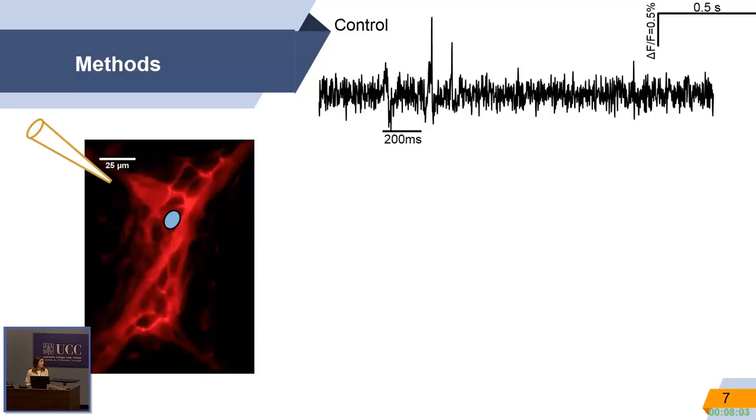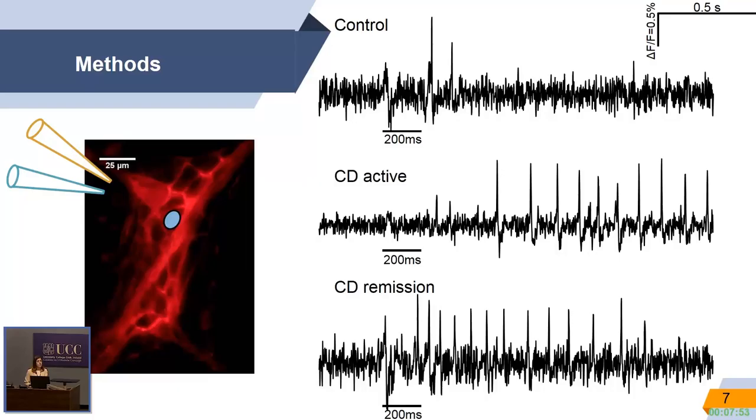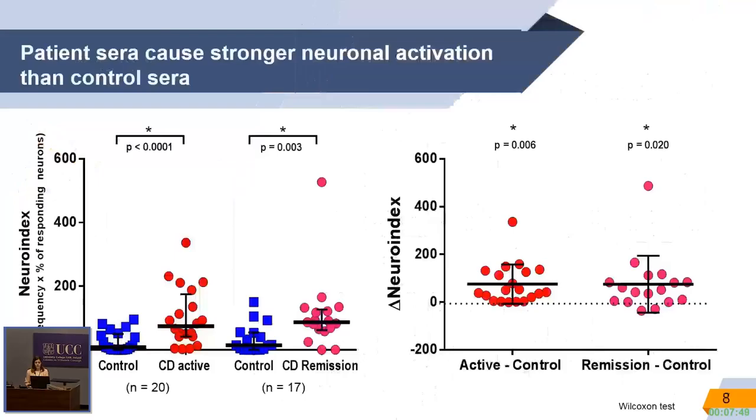We can do a paired study, so we can apply another stimulus to the same ganglion and record a different activity pattern. All of the studies I'm going to present were performed in several hundreds of neurons and were pairwise, so a control was matched either with an active or with a remission patient.